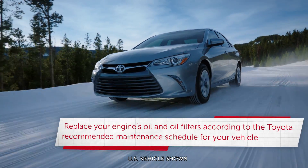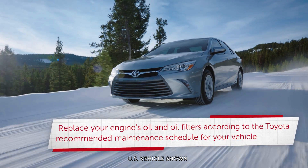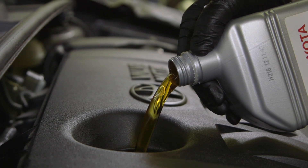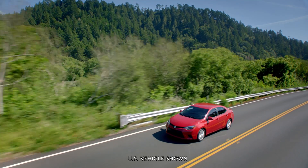To protect and preserve your Toyota, make sure to replace your engine's oil and oil filters according to the Toyota recommended maintenance schedule for your vehicle, and with the Toyota Genuine products that were designed specifically with your Toyota in mind. Talk to your Toyota service experts for more information.